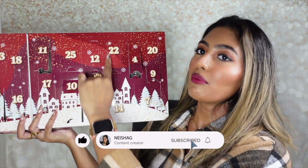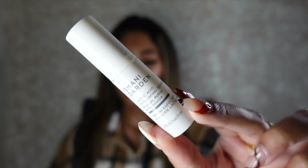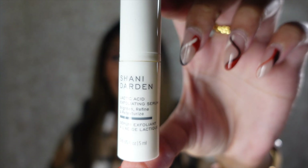Inside number twelve is a brand I haven't personally tried yet but it's always been on my wish list — the Shani Darden Lactic Acid Exfoliating Serum. It's actually a really small size but her skincare line is very upscale, luxury, and expensive, which is why I haven't gravitated toward it since I found other more affordable products that work just as well. The fact that I get to try a sample size in this kit is really exciting, and I also love using lactic acid treatments in my skincare routine.